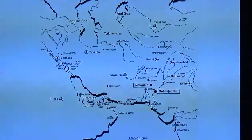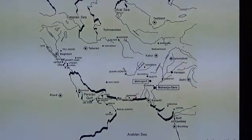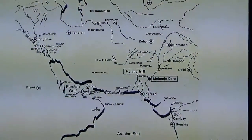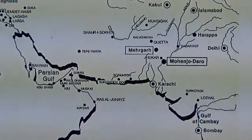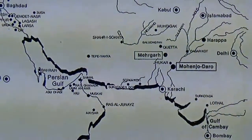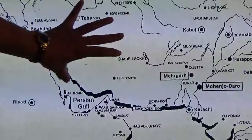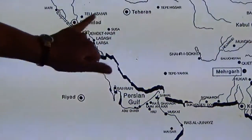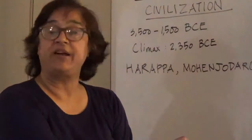In one way the Indus Valley Civilization is very different from the other ancient civilizations, in particular Egypt and Mesopotamia, which is its geographical extent. Unlike the relatively limited extent of the other two, this is a very extensive civilization which extends all the way from northwest India across Pakistan and Afghanistan and Iran, all the way to the Persian Gulf, to the area of Bahrain in the Middle East. In terms of area, it is a much larger geographical extent.